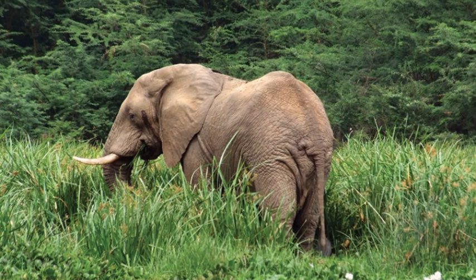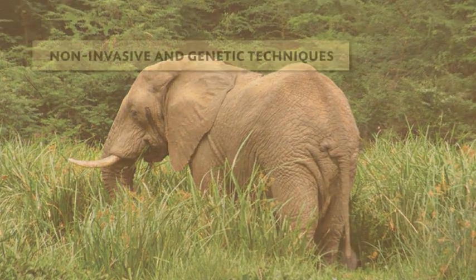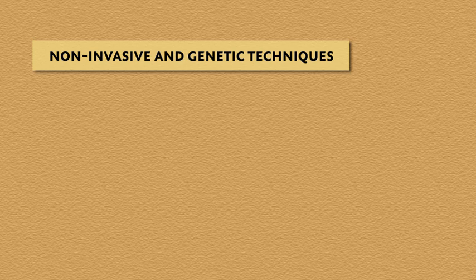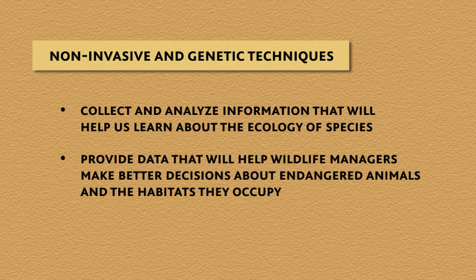Many of the techniques my team and I have developed are focused on elephant populations in Africa and in Asia. Our goal is to use these techniques to collect and analyze information that will help us learn about the ecology of these species and provide data that will help wildlife managers make better decisions about endangered animals and the habitats they occupy.